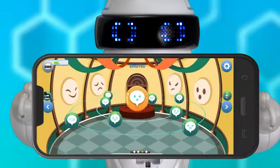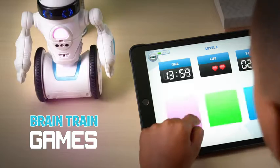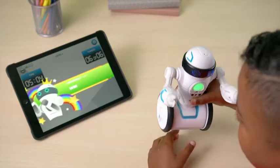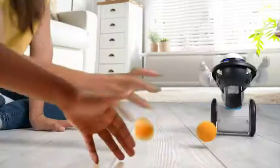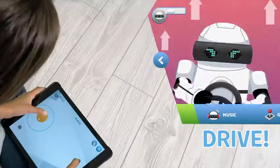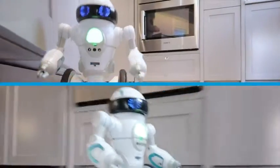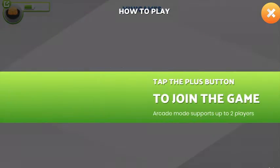Unlock over 20 plus games with the Mip Arcade app. With Brain Train Games, test your memory, reflexes, or jump shot. Play one-on-one or challenge your friend. Mip Arcade has all of the moves to keep you entertained with endless fun and games.